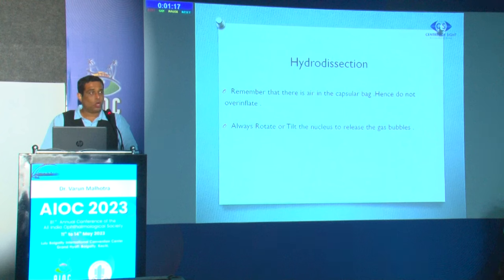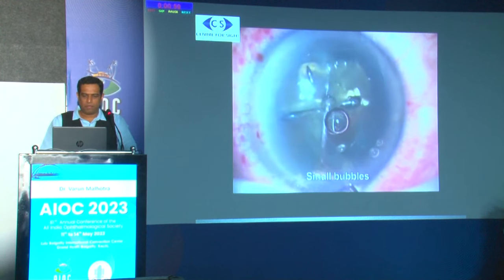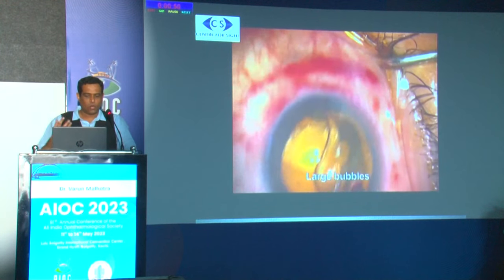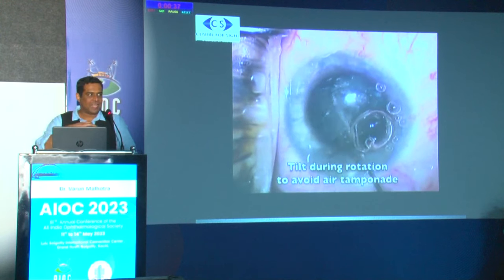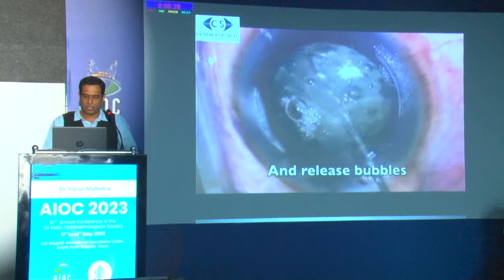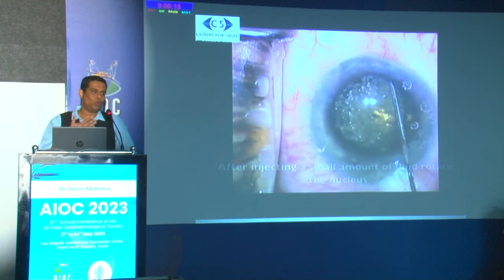Remember that there is air in the capsular bag with femto, so do not over-inflate during hydrodissection. Always rotate and tilt the nucleus before hydrodissection to release gas bubbles. The femtosecond laser almost always creates gas bubbles in the capsular bag. Gently tap just beneath the capsulorhexis margins to release them. For harder cataracts, more femtosecond laser energy is used and you get larger air bubbles — always rotate and keep tilting the nucleus until all gas bubbles are released into the anterior chamber.